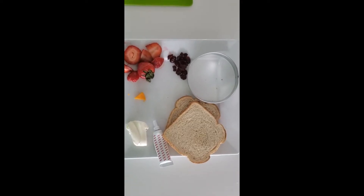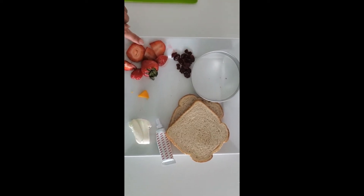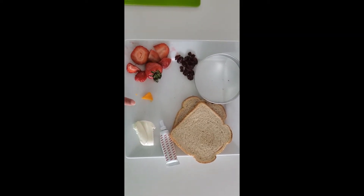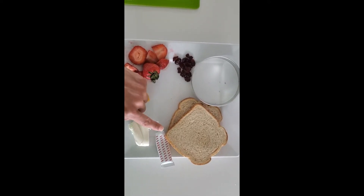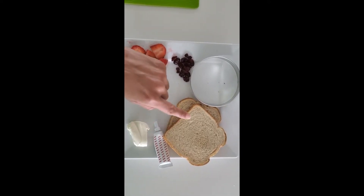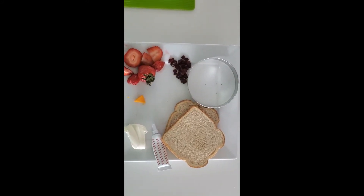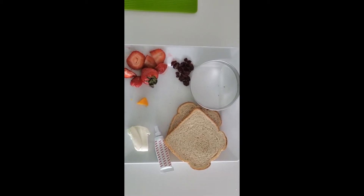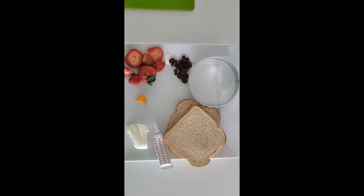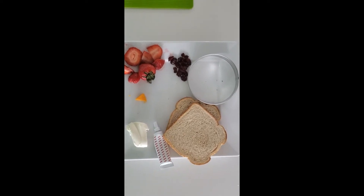The ingredients that we're gonna use are raisins, strawberries, cheddar cheese, cream cheese, red food coloring, two slices of bread, and a round cookie cutter. If you don't have a cookie cutter you can use a knife. Make sure you ask for help from mom or dad or grandmother when it's time to cut. You can also substitute any of these ingredients for things that you have at home.